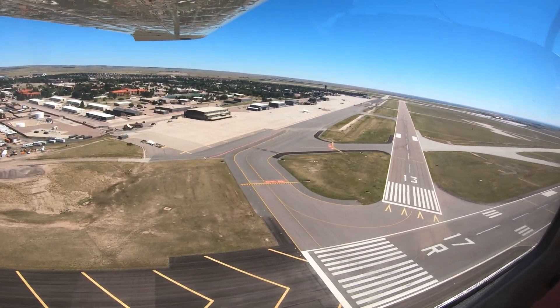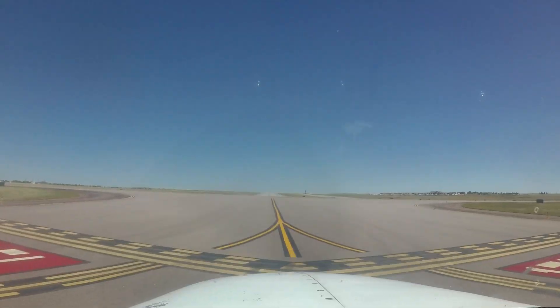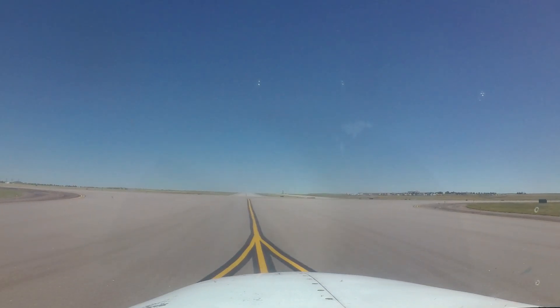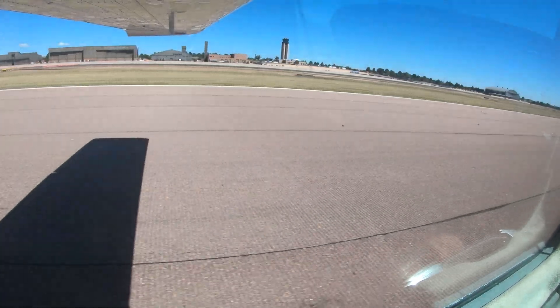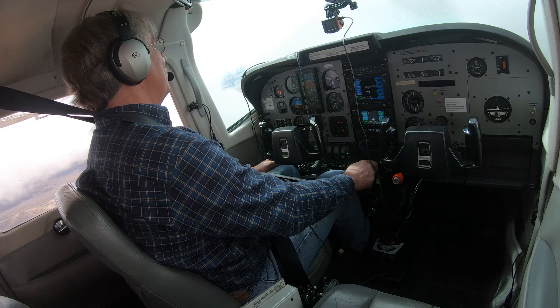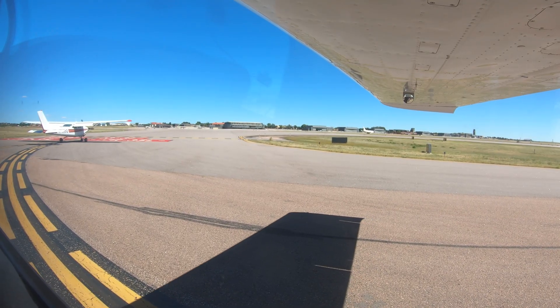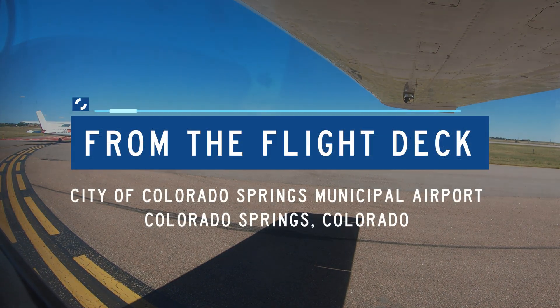Each airport has characteristics that can lead pilots to make errors that result in wrong surface operations, runway incursions, or other surface events. This video will enhance your situational awareness during airport operations by increasing your awareness of these challenges. Let's take a look at issues you might encounter at City of Colorado Springs Municipal from the flight deck.